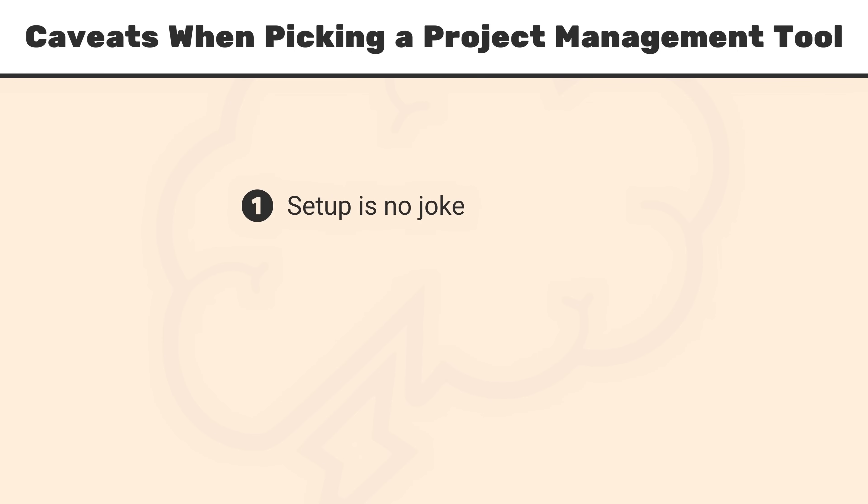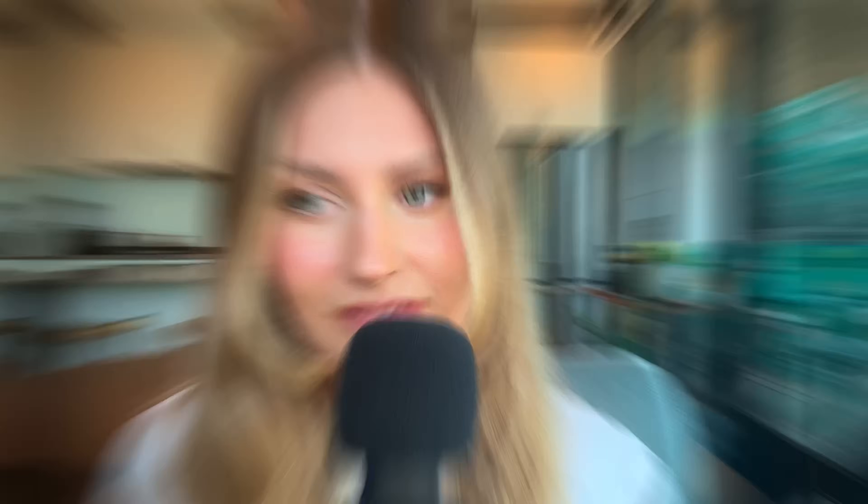Number one: setup is no joke. Prepare to spend up to 50 hours or even more to set up some of these solutions for your team, deeply mapping out your processes and your projects and also training your team on how to use them. If you're looking for a solution you think is going to be set up overnight, consider that this is typically a larger project at hand.